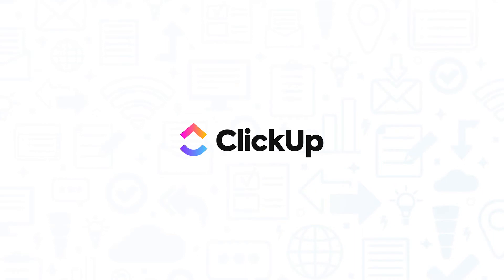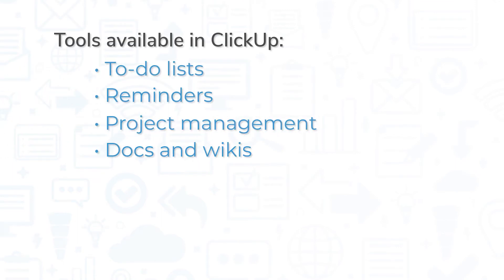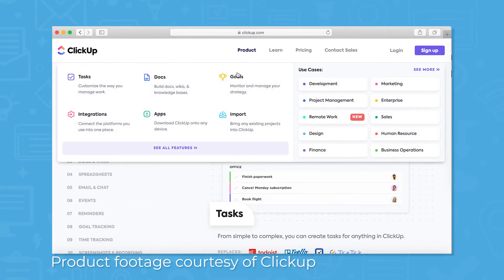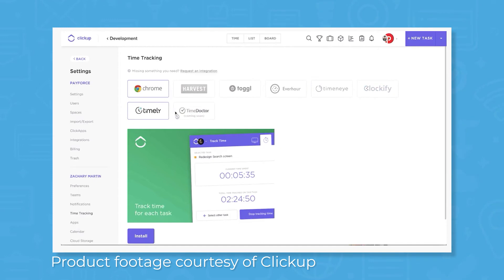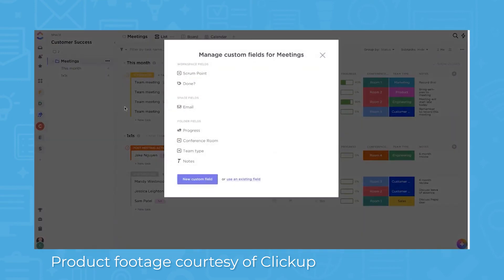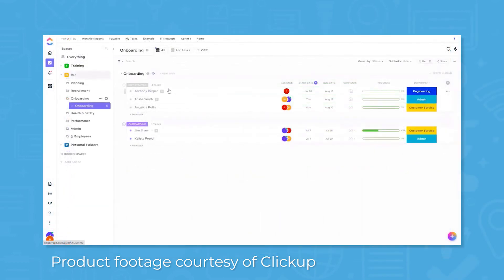ClickUp bills itself as the one app to replace them all. A cloud-based collaboration tool for teams of all sizes, ClickUp comes with a long list of tools including to-do lists, reminders, project management, docs and wikis, spreadsheets, events, email, and chat. While ClickUp doesn't offer its own spreadsheet app or email client, it can replace many apps you probably already use. Even if you don't want to replace certain apps, ClickUp might be able to integrate with them. For example, ClickUp does offer a native time tracking tool, but it also integrates with popular time tracking apps like Harvest and Toggle. Beyond offering a number of different features, ClickUp also lets you create custom views, which you can share with anyone. You can organize information as a list, a board, a Gantt chart, a form, and as an embed. This lets you set up workflows and dashboards for the way you work, and ClickUp also comes with pre-built templates to help you get started faster.